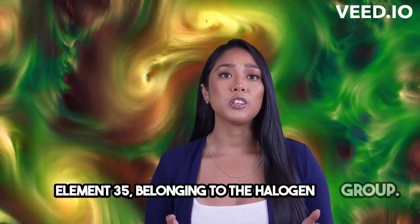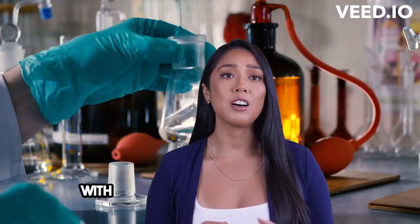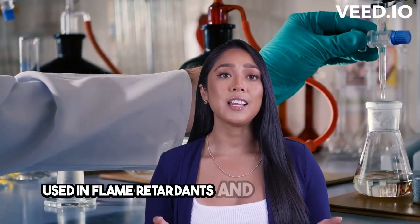Bromine sits in the periodic table as element 35, belonging to the halogen group. It's highly reactive and forms compounds, especially with alkali metals. That's why it's widely used in flame retardants and other applications.